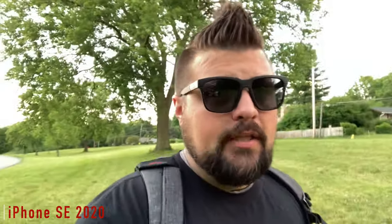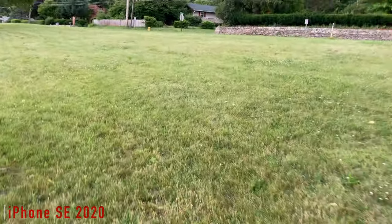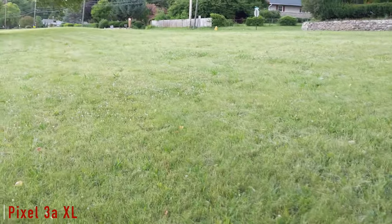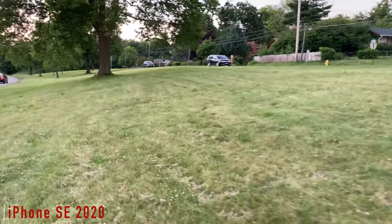Everything you see here is filmed on a SwitchPod with both phones side by side. All the stabilization you see is from both phones on the front-facing camera at 1080p 30 frames per second. The iPhone SE has the ability to go 4K 60 frames per second on the back-facing lens, whereas the 3a XL does not — it does 4K 30fps or 1080p at 60fps. The iPhone SE 2020 edition can do 4K at 24, 30, and 60 frames per second on the back camera, whereas the Pixel 3a cannot.